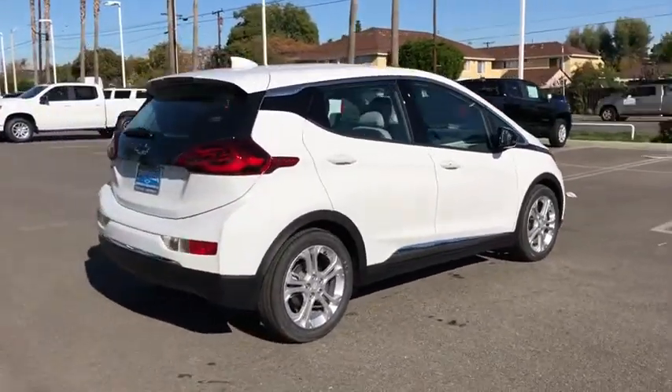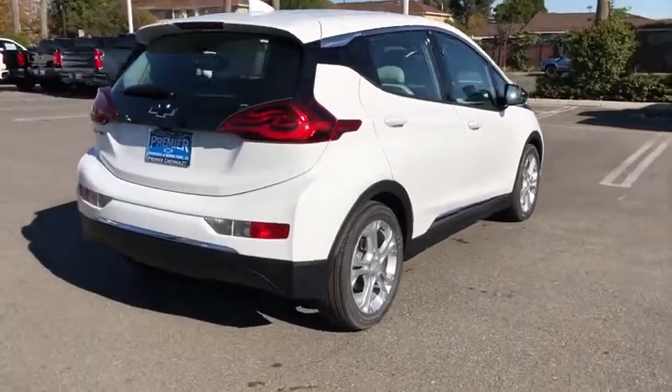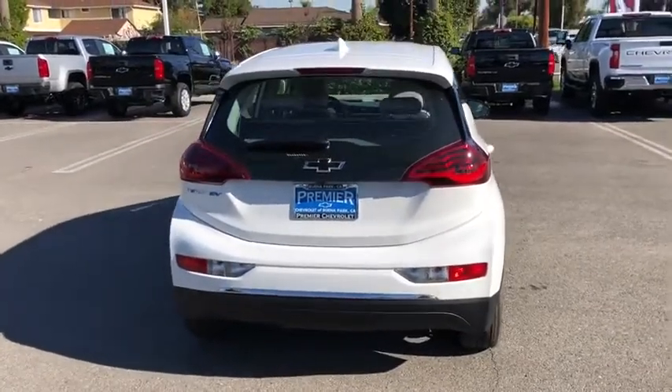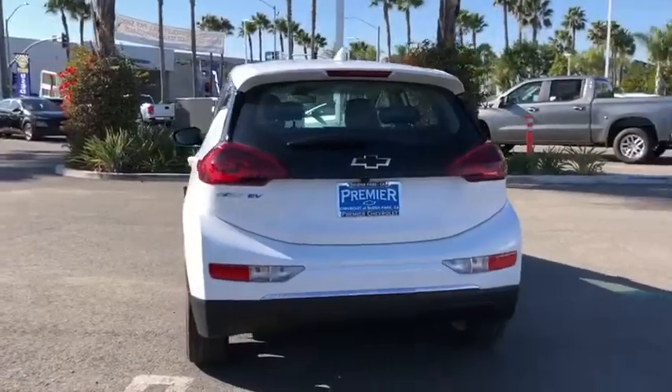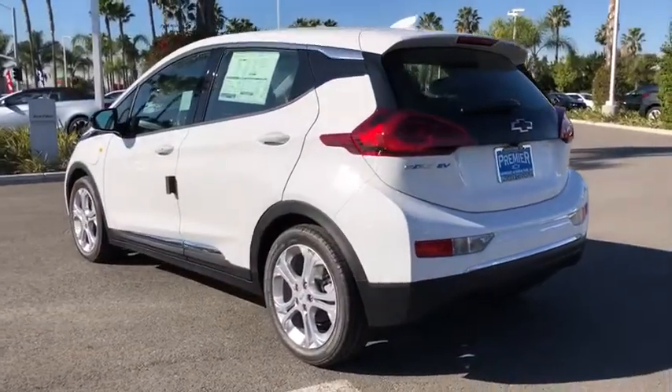Here are some of this vehicle's great options: power liftgate, steering wheel audio controls, keyless entry, remote engine start, anti-lock braking system, traction control, backup camera, stability control, Bluetooth, power steering, adjustable steering wheel, keyless start.